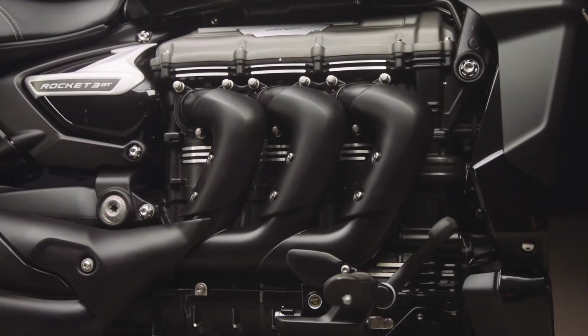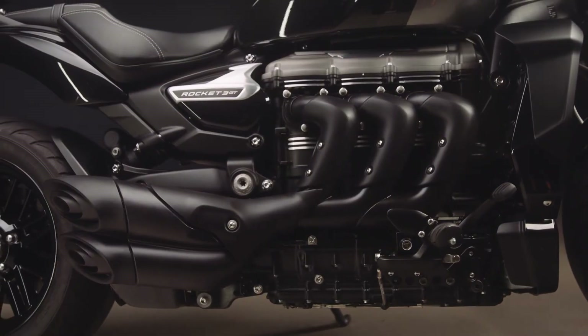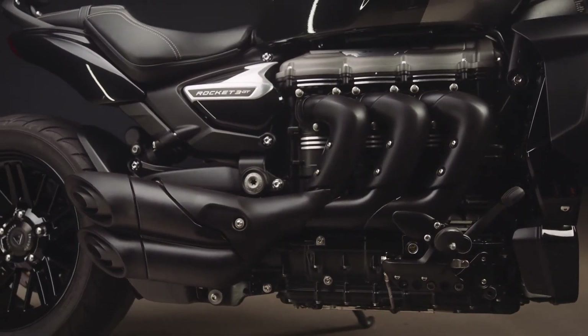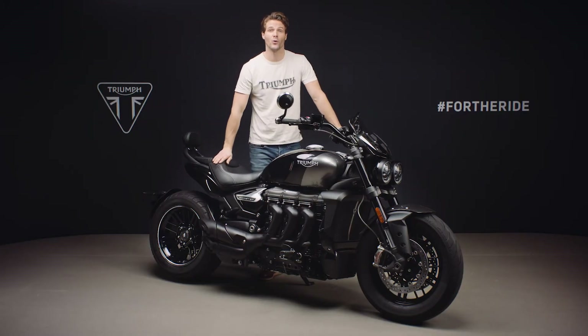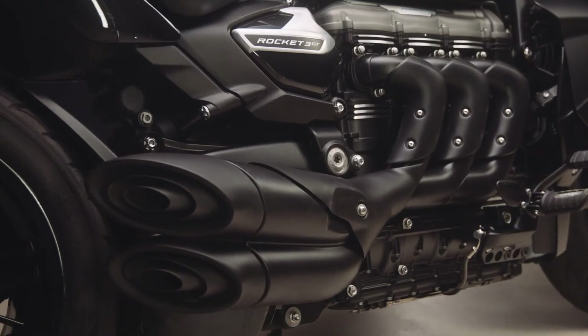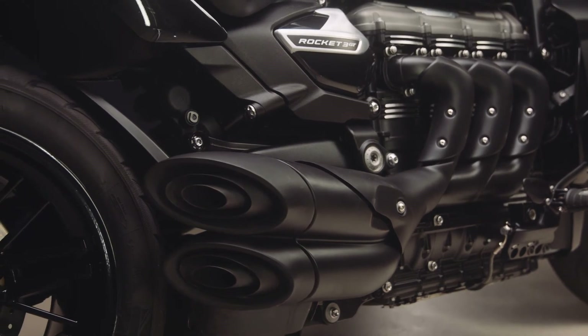The black theme continues with the engine of this limited edition, with a black painted finish on the beautiful hydroformed 3-header exhaust run, which delivers the new generation Rocket 3's magnificent rich triple engine roar. The exhaust heat shields and end caps are also painted black, and the plenum cover has a crinkle black powder coat finish.